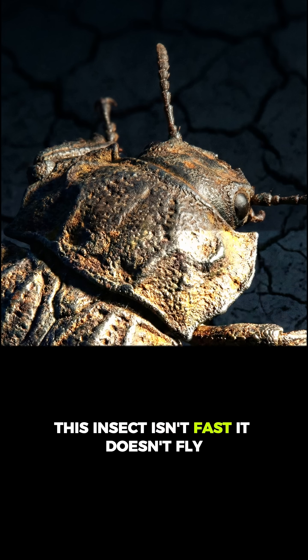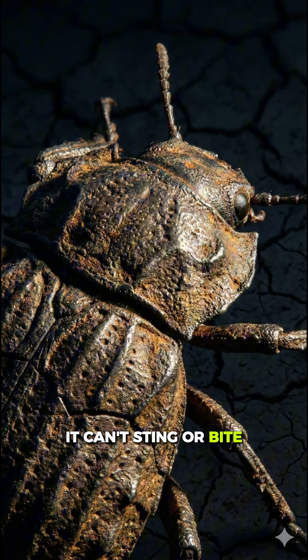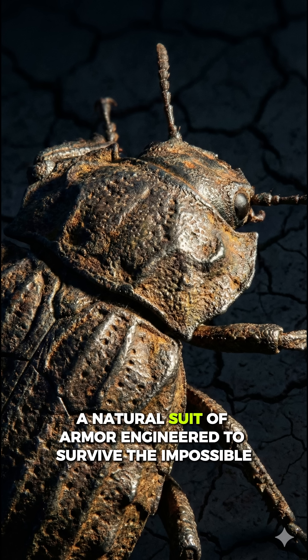This insect isn't fast. It doesn't fly. It can't sting or bite. So evolution gave it something else — a natural suit of armor engineered to survive the impossible.